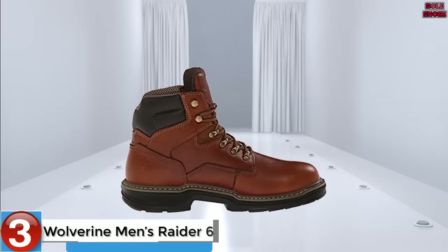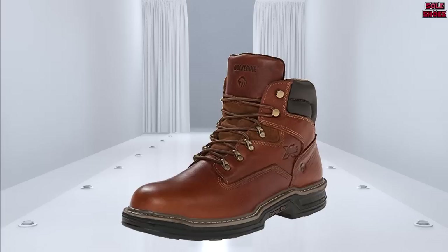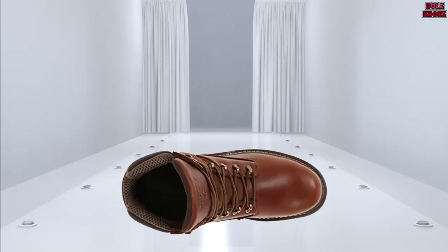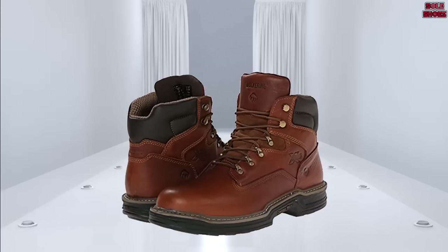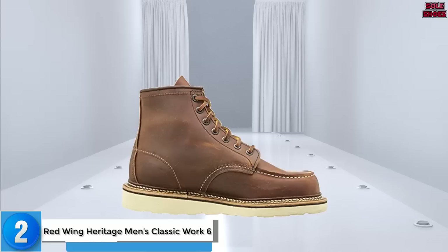Number 3: Wolverine Men's Raider 6. Wolverine is famous for making boots that are both comfortable and long-lasting. Each boot benefits from the MultiShox comfort system exclusive to Wolverine, consisting of individual pressure pads on the outside and comfort insole gel on the inside. Each boot also has a contour welt designed to combine the cushioning of an athletic shoe with the durability of a work boot, resulting in a highly flexible boot with no break-in period. The Raider line is oil, slip, and abrasion resistant and surprisingly breathable despite being waterproof, though it doesn't have the greatest insulation and could be unsuitable for colder climates.